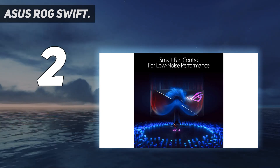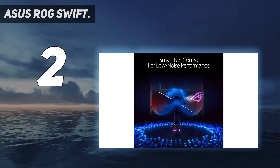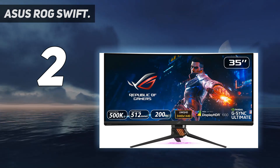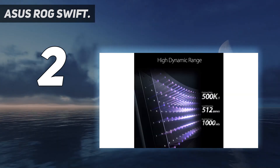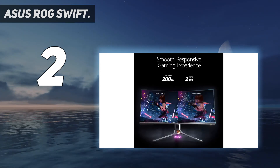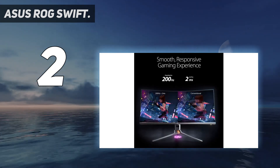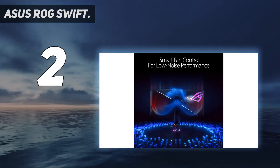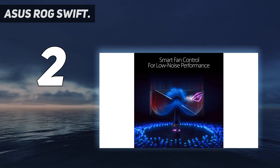After testing the Asus ROG Swift PG35VQ, I'm convinced it's the most stunning display you can buy. It's a 35-inch curved HDR monitor with a blistering fast refresh rate, low response rate, and NVIDIA G-Sync. This monitor is designed for gamers who are looking for a large screen experience that can bring out the best in their games.